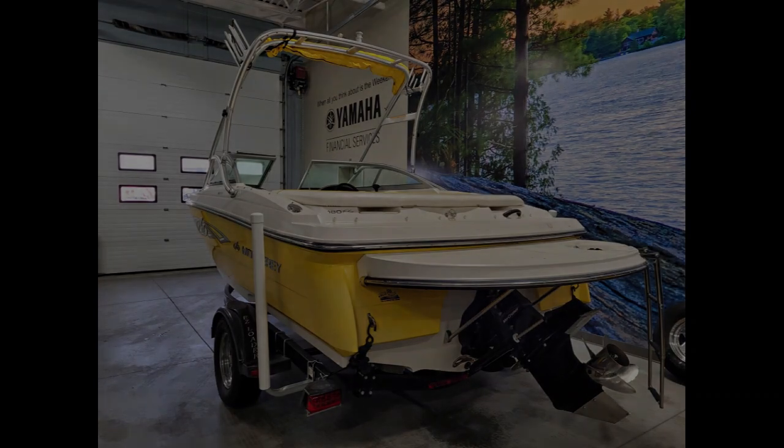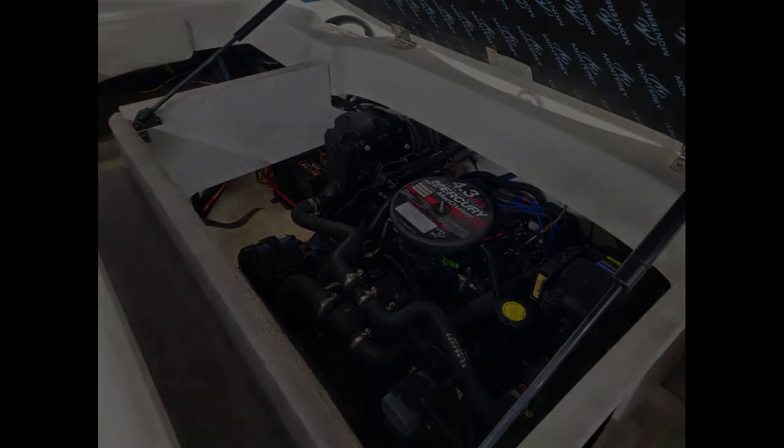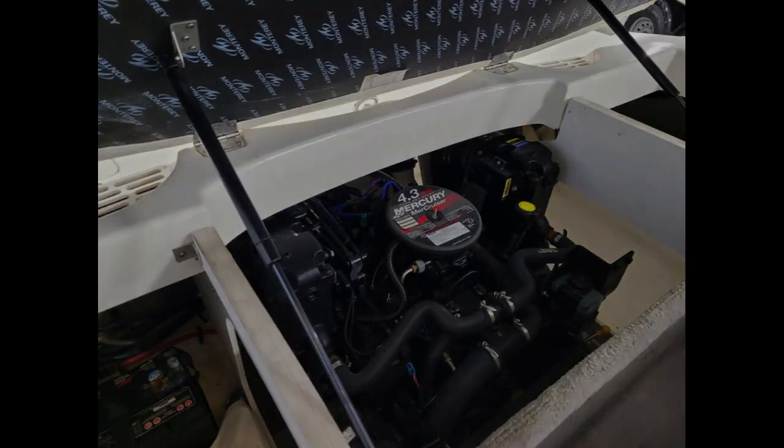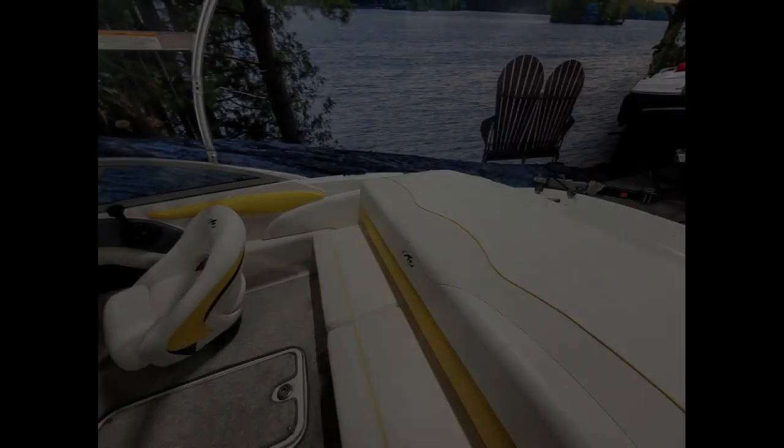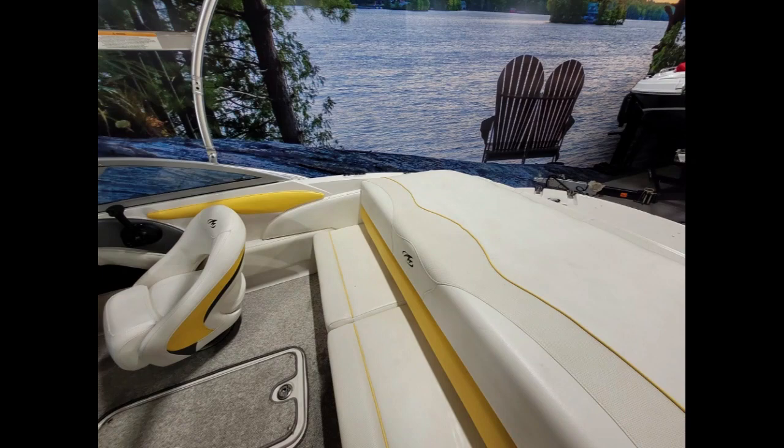More than ready for water sports with an extended swim platform and wake tower with integrated bimini top and wakeboard racks. Pulling your skiers out of the water will be a breeze with the Mercury 190 horsepower motor and a five-blade stainless steel prop.